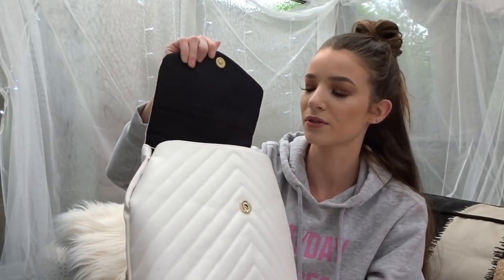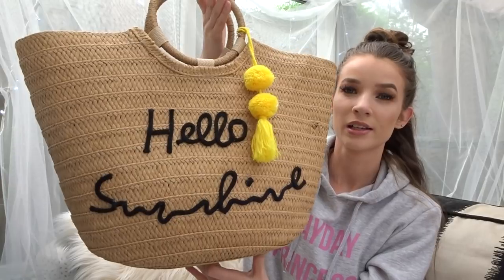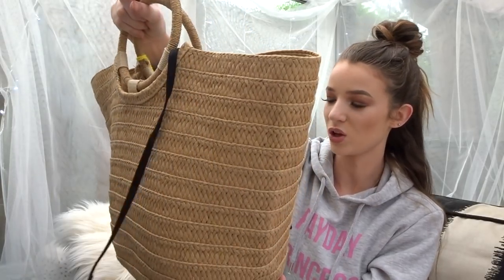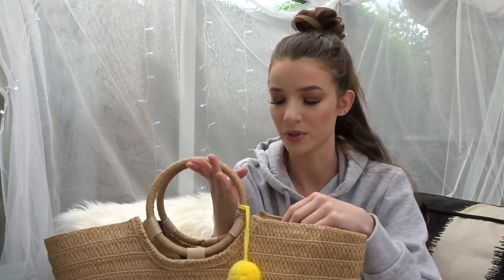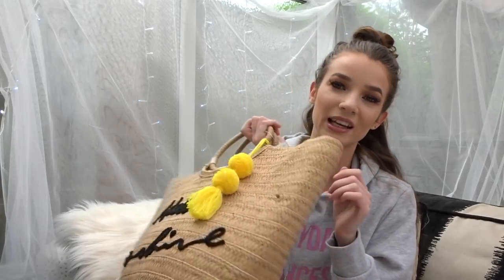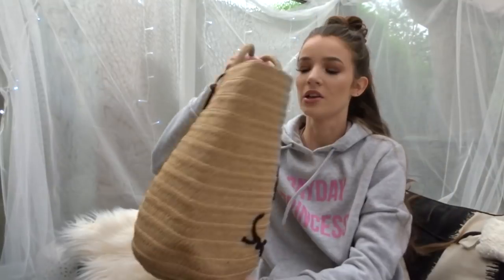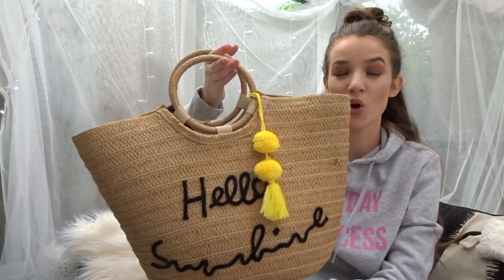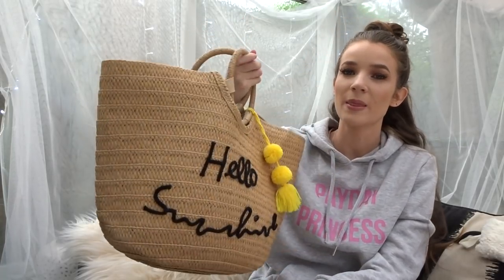The next bag I got was just this beach bag - it's like a straw-style beach bag that says 'hello sunshine' with yellow pom-poms on it. You can take the pom-poms off. I also have a yellow bikini so when I wear them together that'll look great. It was eight pounds. I was about to buy one for twenty-two pounds and then I found this one in Primark for eight, so perfect.